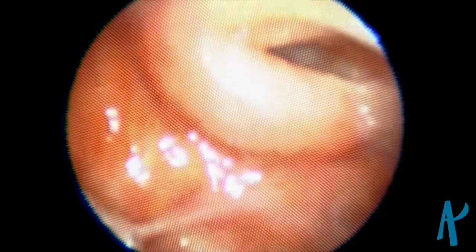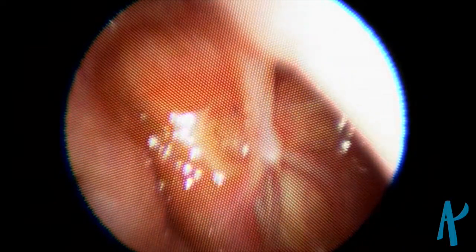Here we are with the flexible scope. We are looking in the back of the nose. That is the left eustachian tube, the right eustachian tube, and a scar in the midline where the patient's adenoids were removed when he was young.